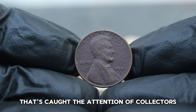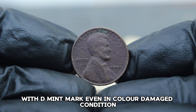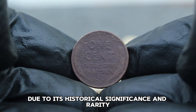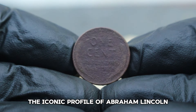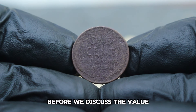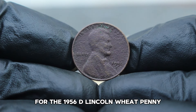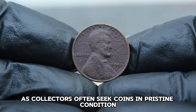Next up, the value of a specific coin that's caught the attention of collectors: the USA Abraham Lincoln wheat penny from 1956 with D-mint mark, even in color-damaged condition. The 1956 D Lincoln wheat penny is a sought-after coin among collectors due to its historical significance and rarity. Minted in Denver, Colorado, this coin features the iconic profile of Abraham Lincoln on the obverse and the wheat ears design on the reverse. Condition is crucial in determining a coin's worth. For the 1956 D Lincoln wheat penny, even color damage can significantly affect its value, as collectors often seek coins in pristine condition.